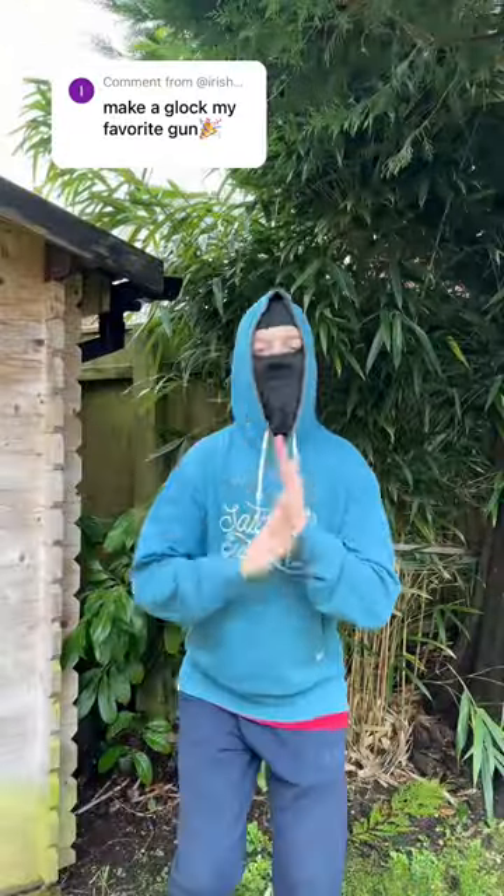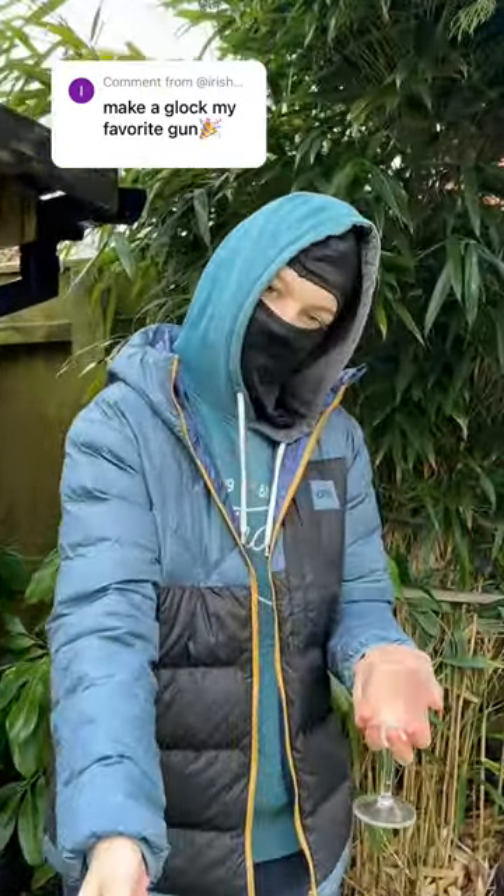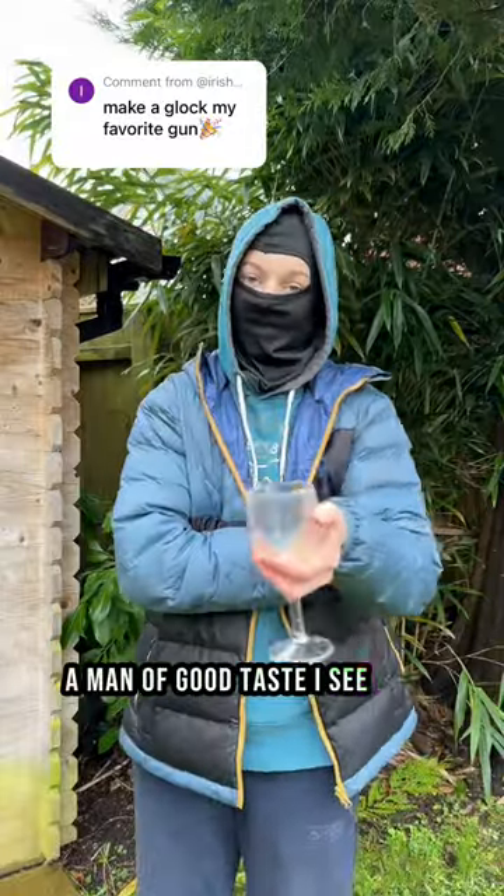Which Glock model is your favorite? A man of good taste, I see. Well, you're in luck, my friend.